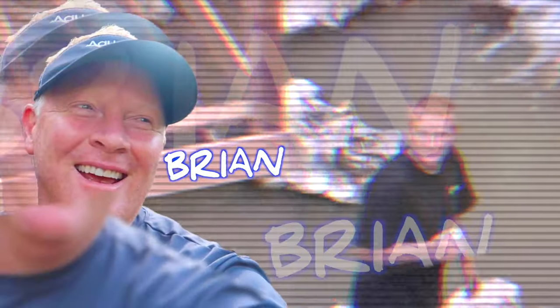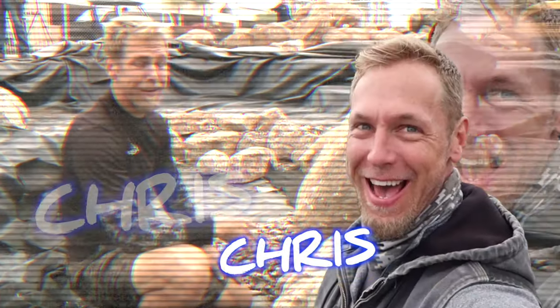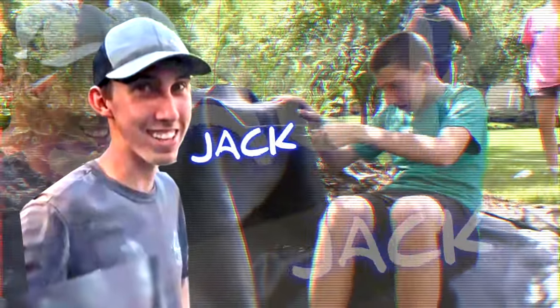You guys have to see what I'm working on — we're going to build a pondless waterfall. The best way to learn anything is to teach it. We are rocking and rolling on this pond.